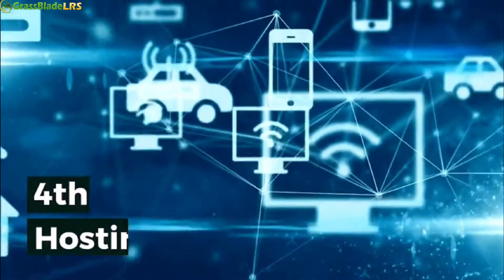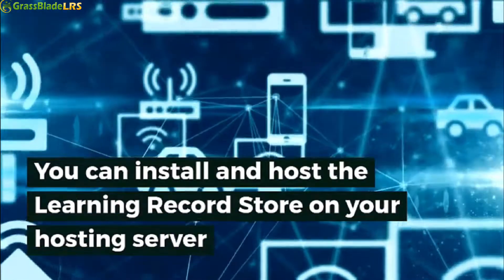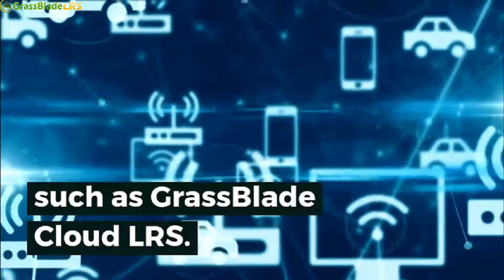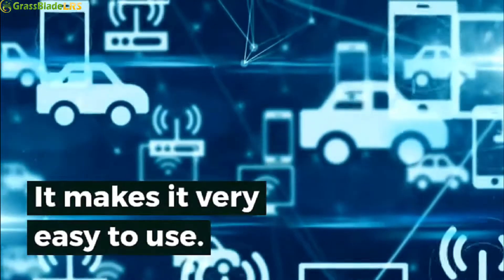Fourth: hosting to the cloud. You can install and host the learning record store on your own hosting server, but in this age of cloud computing, you can use a cloud LRS such as Grassblade Cloud LRS. It makes it very easy to use.